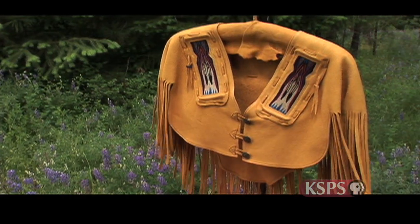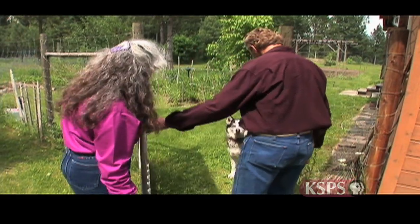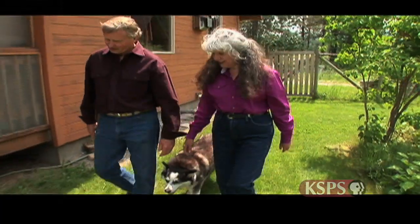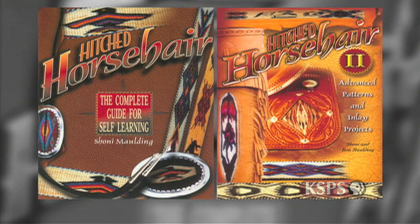Shoni Malding and her husband Ron have been creating this type of western art for nearly 15 years and are eager to share it with whoever has an interest in the craft. Self-published with two how-to books on the market, the Maldings have taken horse hair hitching to new lengths.